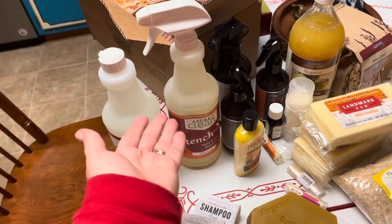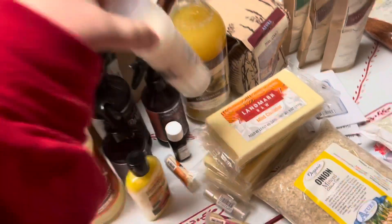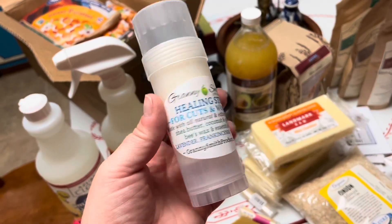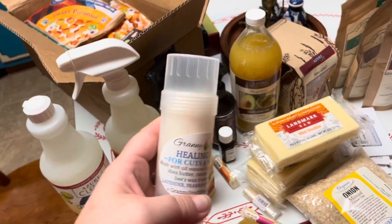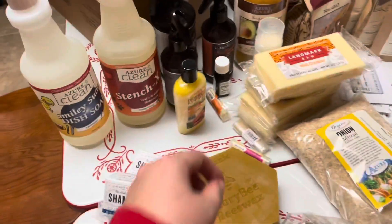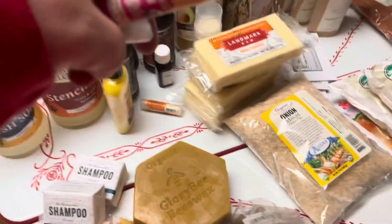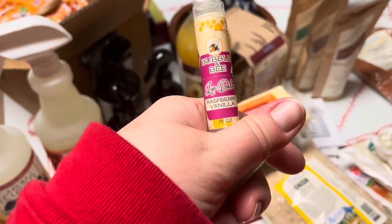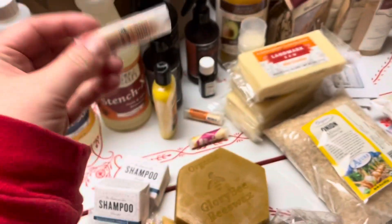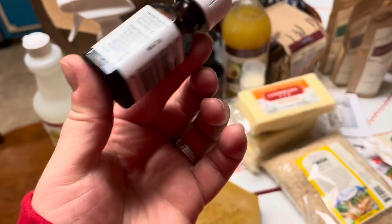I got this Stench-X stain and odor remover for our carpet, since we're planning to get hardwood floors eventually but we have a toddler so we're not there yet. I got some avocado oil, and a healing stick for wounds — again, we have a toddler who is an outdoor crazy beast, so I wanted something quick until I can get my own stuff made. I also got some chapsticks to try: raspberry vanilla for him and orange cocoa for me.